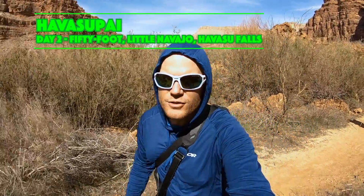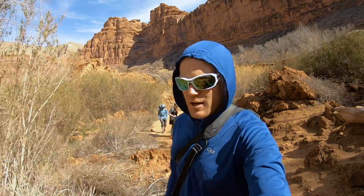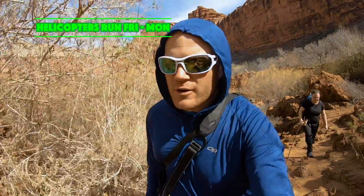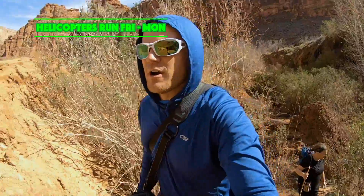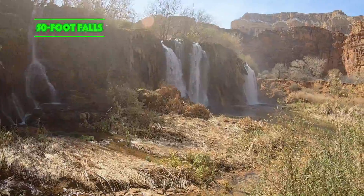After breakfast we took our hike back up to the village, about two to two and a half miles. For those of you interested in utilizing helicopter services, helicopters regularly run from Friday through Monday, and it's hit or miss if they run any other time beyond that. The mules, I think, run every single day.